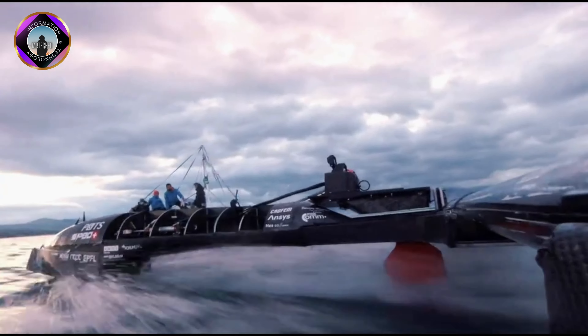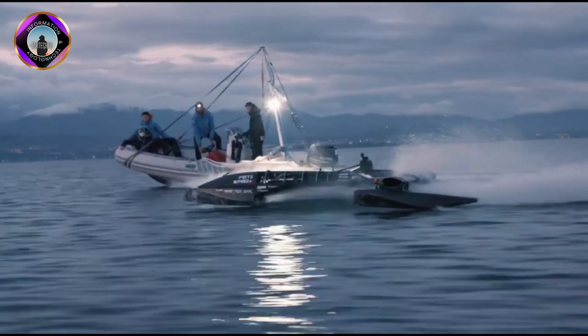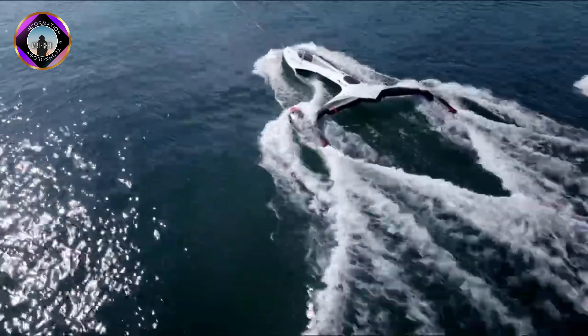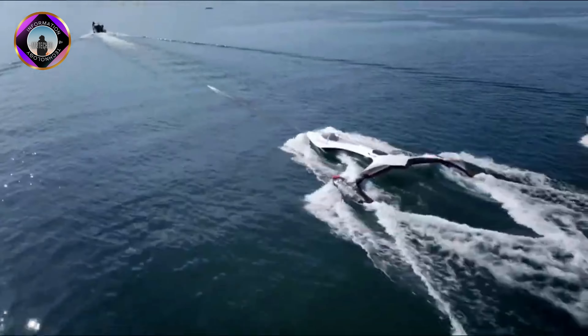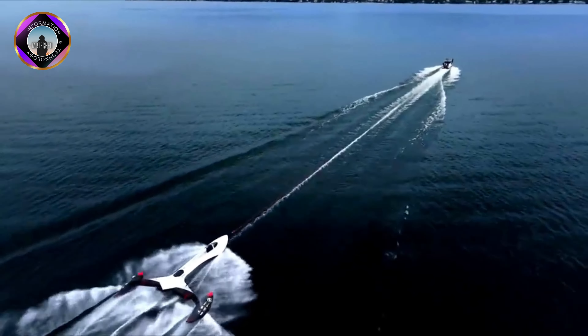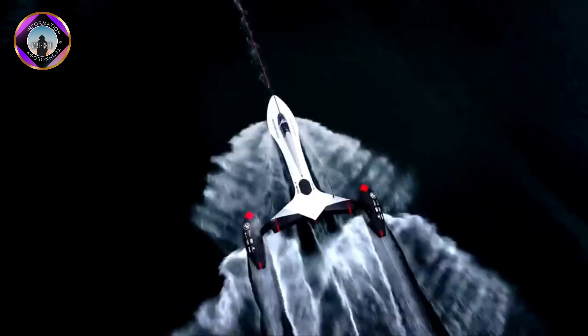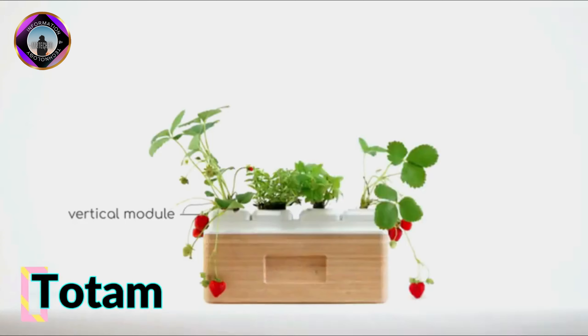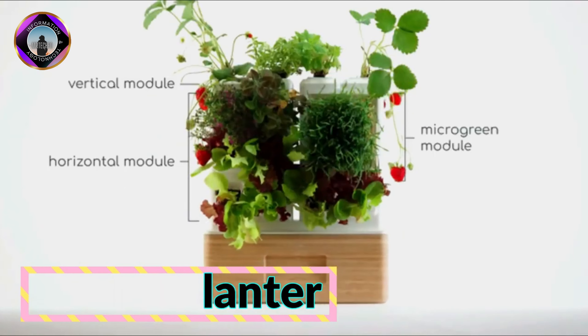The SP80 team launched the prototype boat on Lake Geneva in October 2023 for a first session of towed tests. The team aims to attempt to break the world sailing speed record in 2024. The current record is 65.45 knots, set by Paul Larson in 2012.